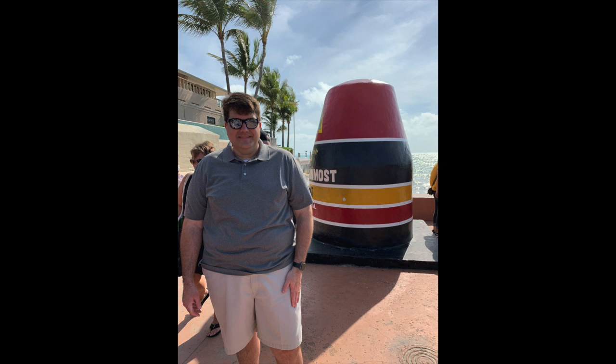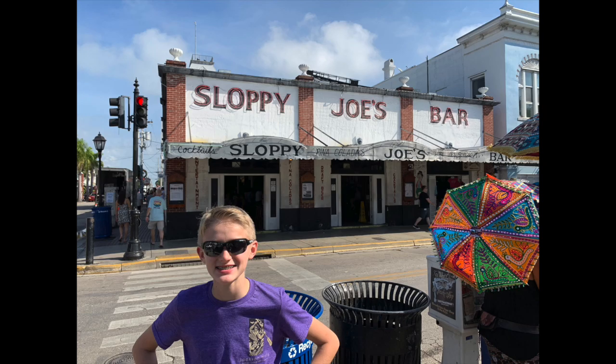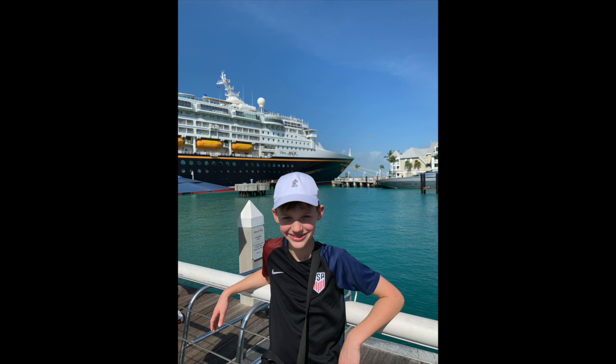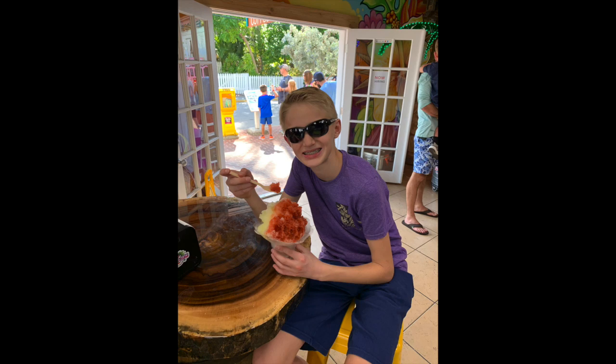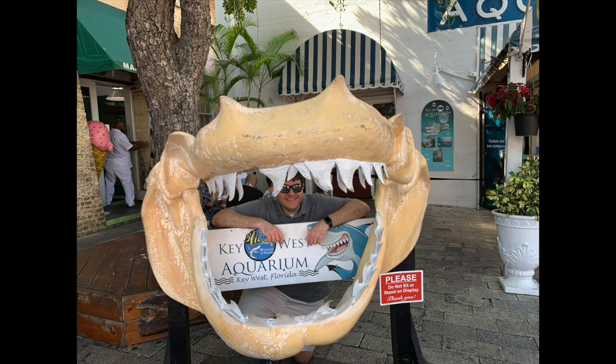My husband and older son headed out a little later and did roughly the same thing. They took a little different path — kind of went to the southernmost point first and then went back to the aquarium on their way back to the ship and took in a few other sites along the way. But just kind of kept it low key. Like I said, we have another cruise coming up that we're saving money for and we are mostly about getting out of the cold weather on this one.